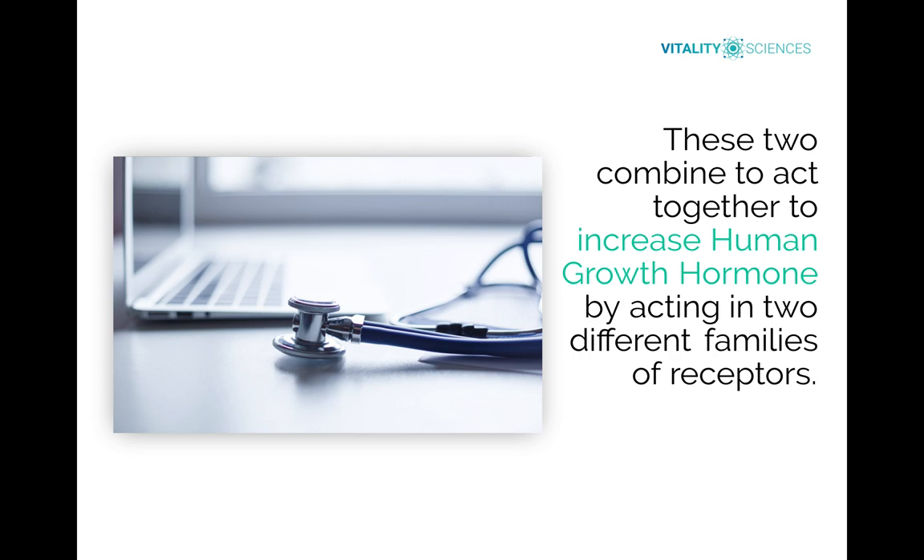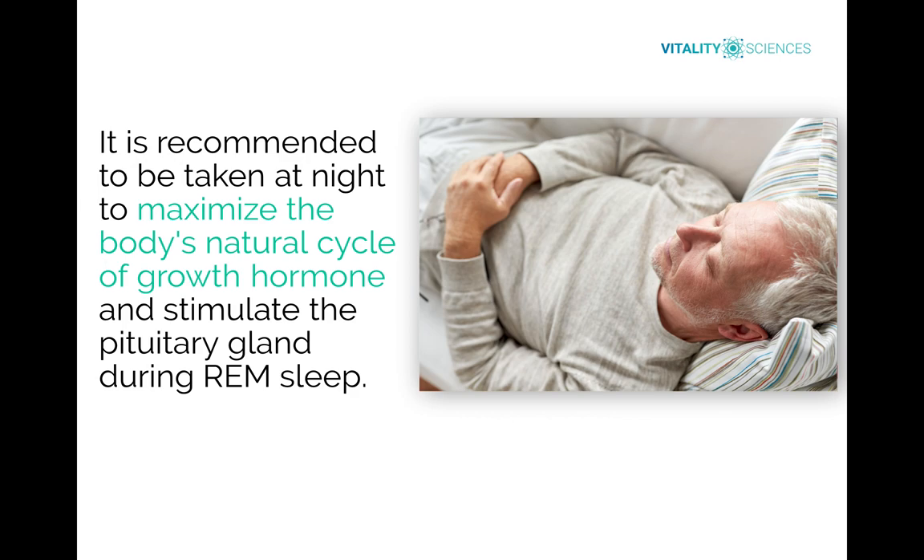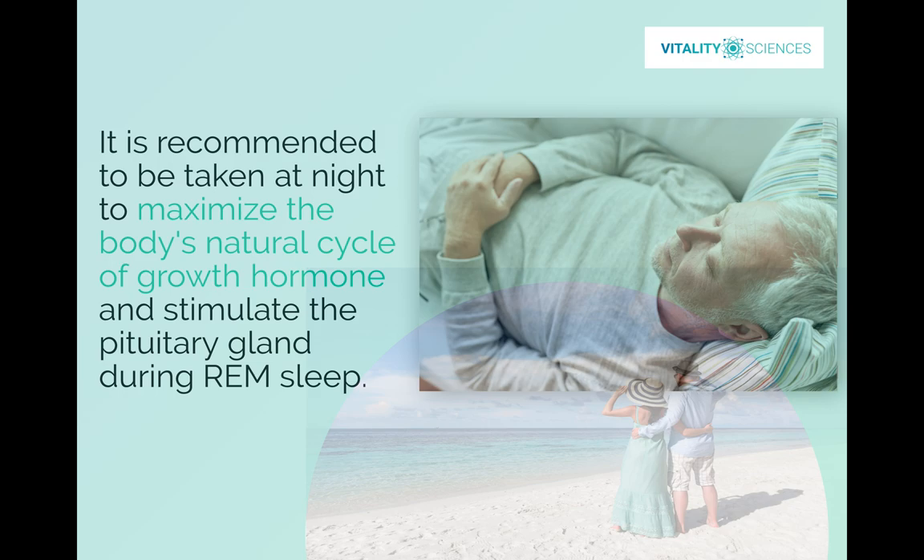Think of it this way: the pituitary has two sides stimulated by two different receptors, which is why we use these two together. We recommend it be taken at night before bed, 90 minutes after your last meal. The reason is we're trying to mimic the body's natural production of growth hormone — your body's most robust production of growth hormone is done at night during your first REM sleep. We're mimicking the body's natural production, trying to be as bioidentical as possible with our therapies.